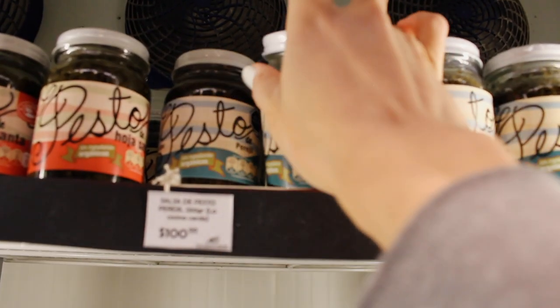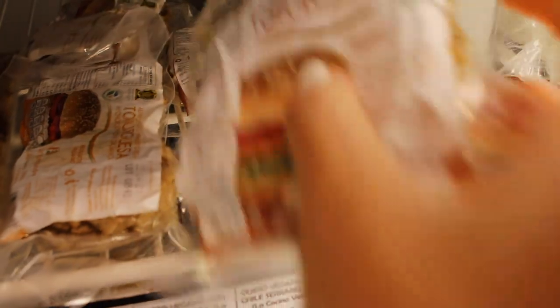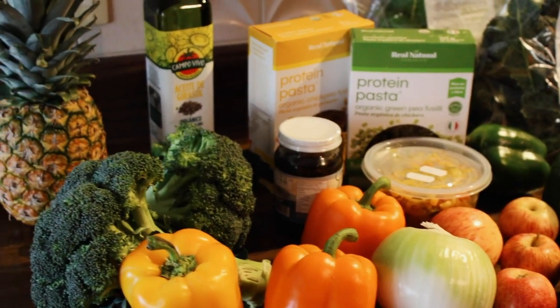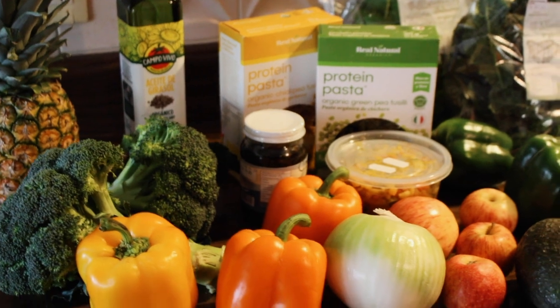I'm just finishing up my grocery shopping now. My total for this trip came out to about 870 pesos, which is close to 43 USD. And I know it's more expensive because of the specialty items like the pasta and the pesto.